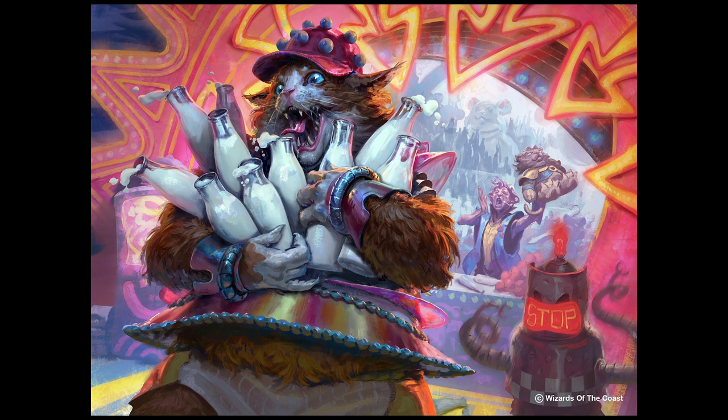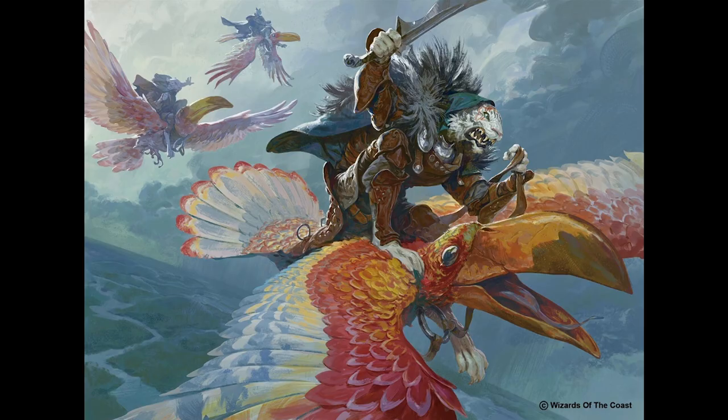This guy is so crazy too. Like, where is this idea from? A cat stealing milk — but an anthropomorphic cat stealing bottles of milk from a carnival, and he's wearing a ball cap with like motion capture dots on it or something. Who has these ideas? People's creativity astounds me — where people's brains are and where they go is just incredible.